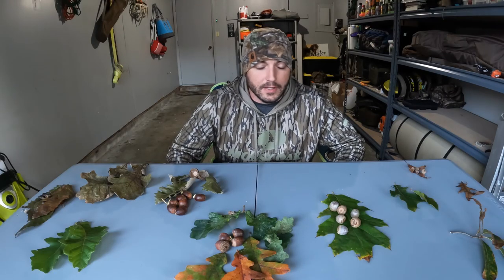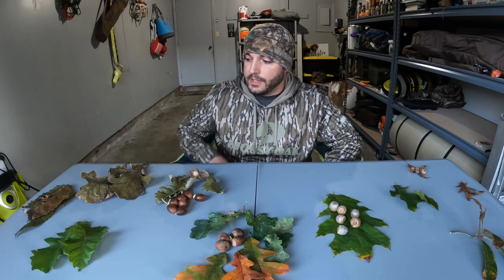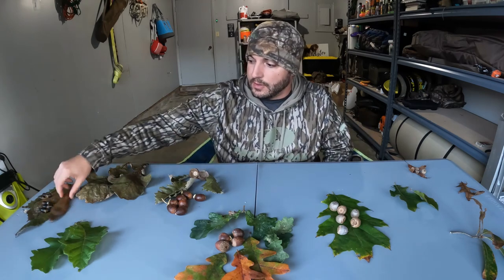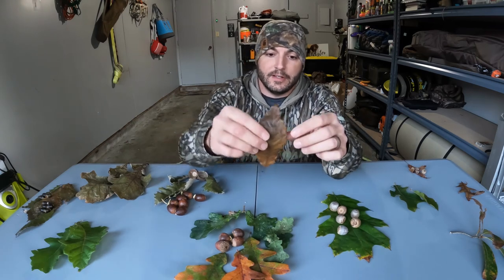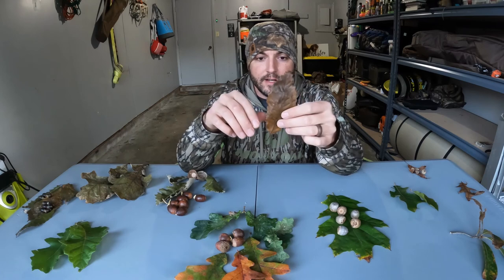Later we'll do a tree identification with some of the trees we went over to give you a better idea of what to look out for. So we're going to do a recap of a lot of the trees we discussed — I'm going to start with the oak species. I've got red and white oaks laid out on the table here. These are all white oaks I'm initially going to talk about, and also the red oaks.